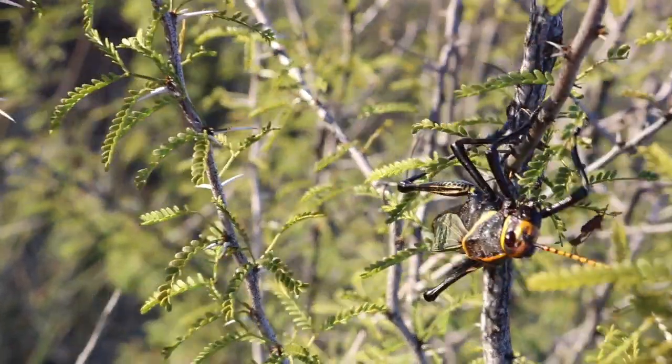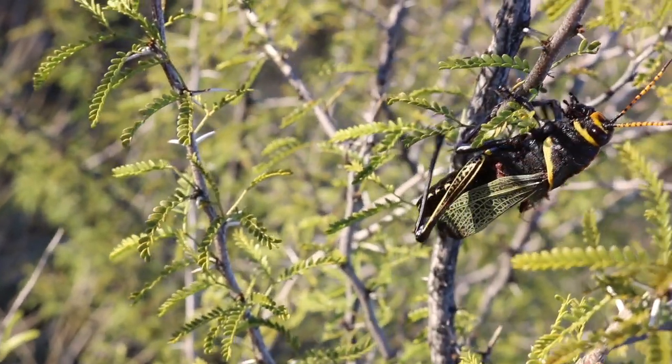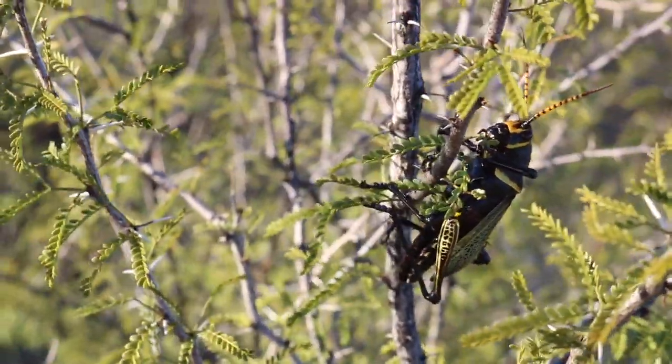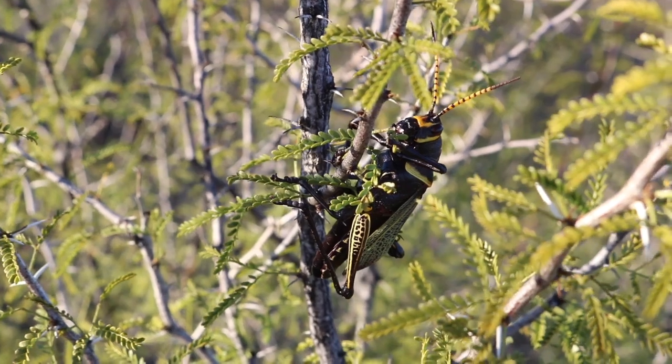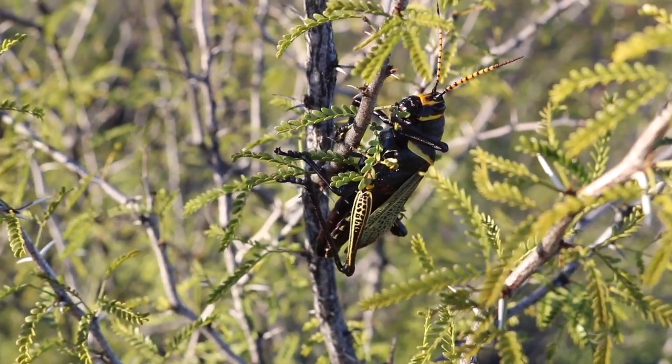They have a chemical defense. If you try to pick one up, it'll spew out this gross brown stuff — but unlike with most grasshoppers where it comes from the mouth, this comes out of glands on each side under their front legs. It just kind of sprays out, and nothing would want to eat you after that.